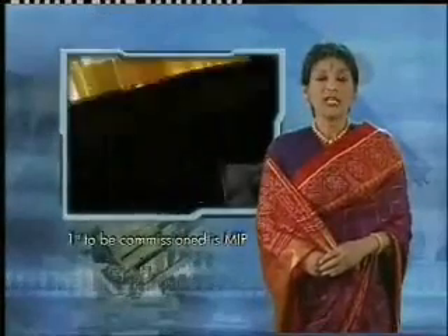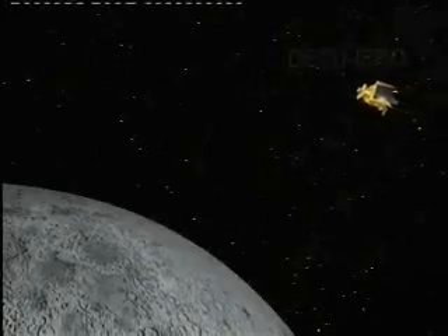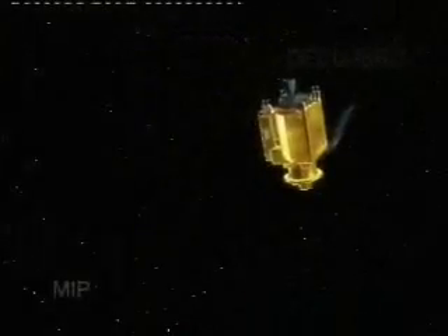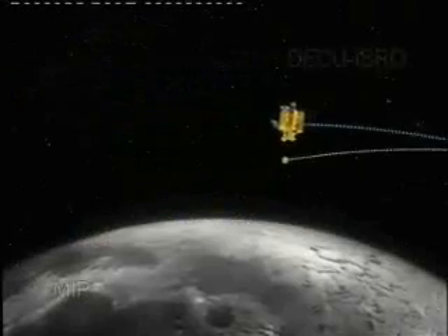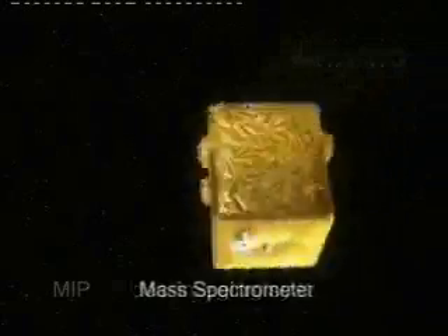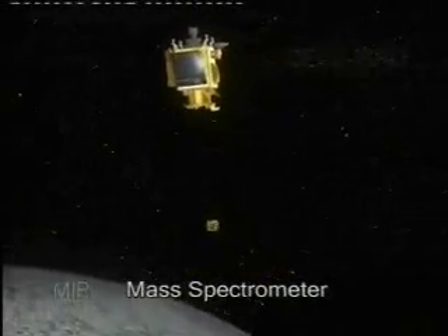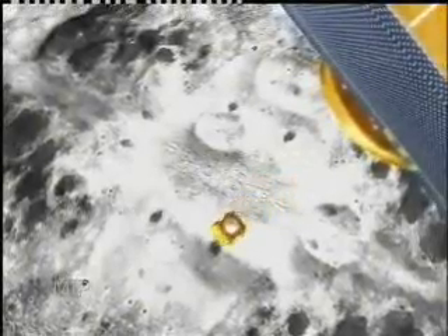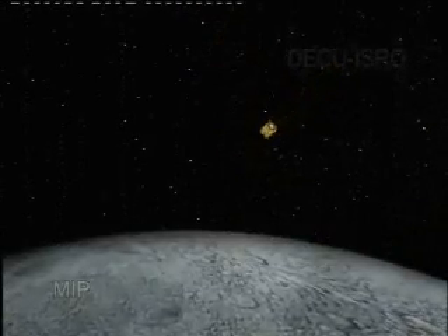After reaching the operational polar orbit, the payloads will be commissioned one by one. The first to be commissioned is the Moon Impact Probe, MIP, a technology demonstrator. It will be released at the earliest opportunity once operational orbit has been reached. After its release from the spacecraft, the retro rocket of MIP will be fired and it will slowly start its descent to the lunar surface. During the descent, MIP's video imaging system will acquire images of the surface of the moon. The mass spectrometer will measure the constituents of the thin lunar atmosphere, and the radar altimeter will provide instantaneous altitude, giving inputs for future Indian soft landing missions. MIP will then impact on an identified area in the south polar region of the moon.